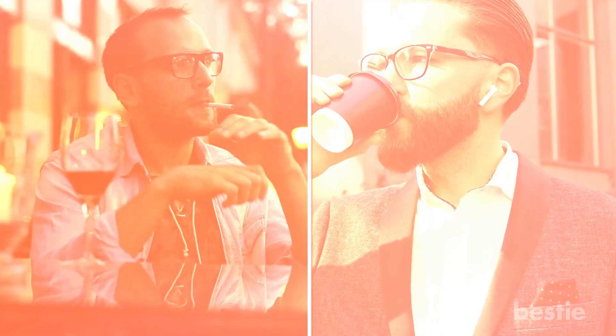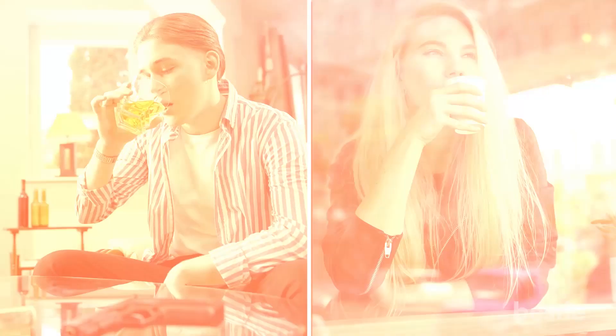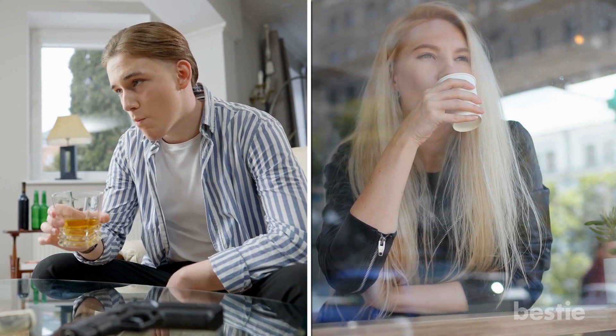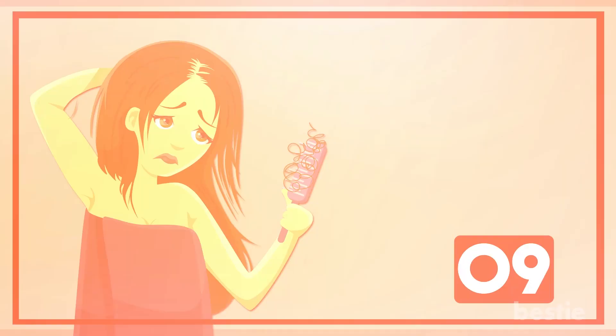Avoid Smoking, Alcohol, and Caffeine: Certain habits like smoking and drinking alcohol or caffeinated beverages can worsen hair loss. Smoking reduces blood circulation throughout the body, and blood circulation to your scalp is an important factor in hair growth and retention. Drinking alcohol and caffeine can contribute to hair fall in a couple of different ways — too much of either can suppress your immune system, which plays an influential role in the hair growth cycle. They can also lead to sleep problems, and we all know how important sleep is to our overall health and wellness.